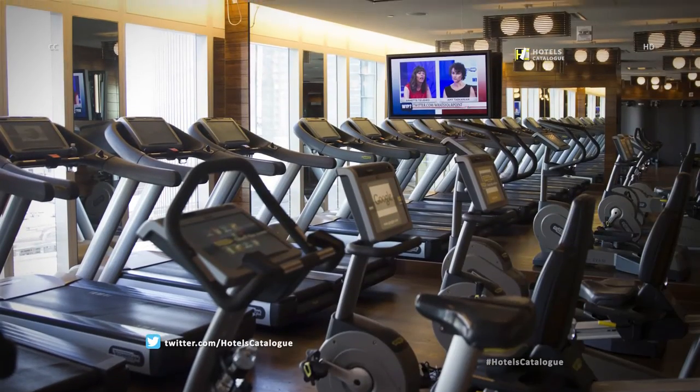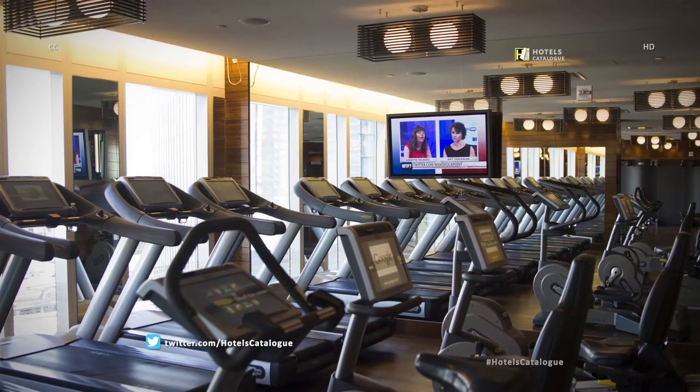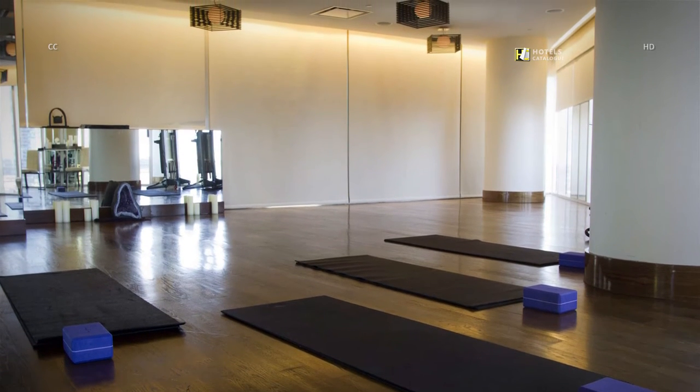The fitness center features treadmills and stationary bikes overlooking the Strip. The Mandarin also hosts a yoga and wellness studio.